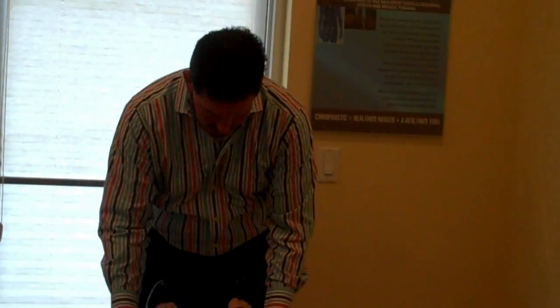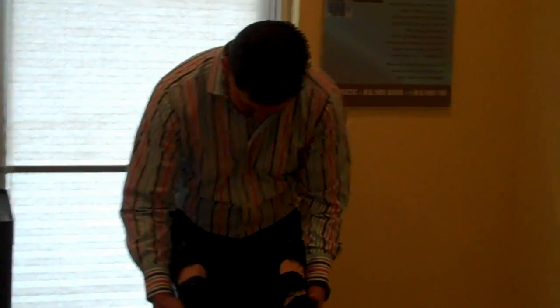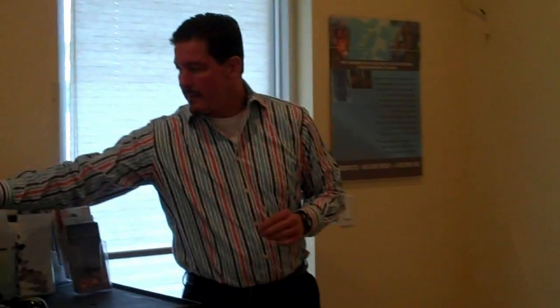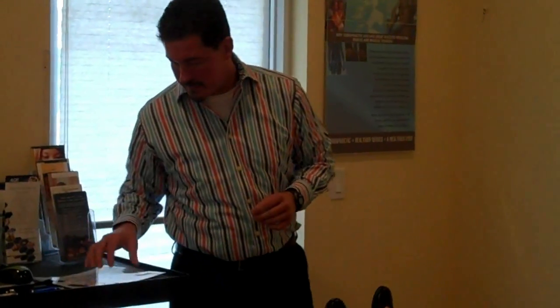Using Bio Energetic Synchronization, I'll determine what is causing this fight-or-flight mechanism to stay locked and what we can do to correct this problem. I'm going to have Wendy focus on some different things — words and feelings — and I'm doing all this based on leg checks and changes in the muscle tone in her legs.